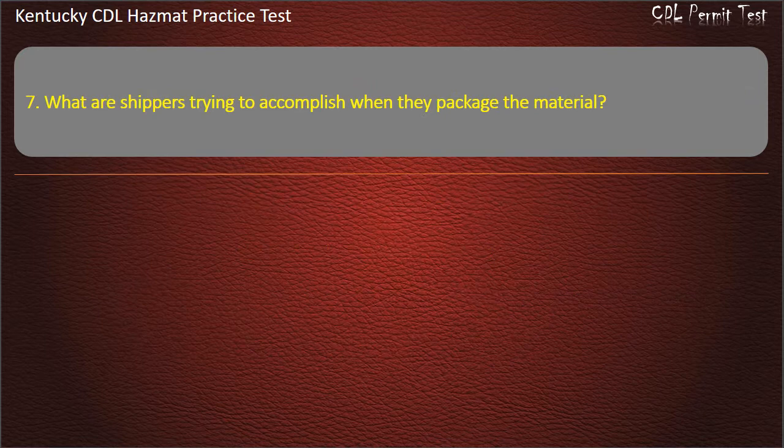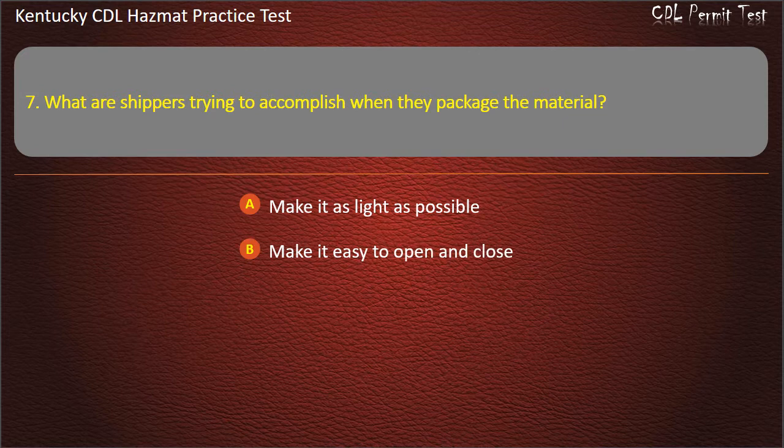Question 7. What are shippers trying to accomplish when they package the material? Options: Make it as light as possible. Make it easy to open and close. Make it easy to identify. All of the above. Answer: Make it easy to identify.